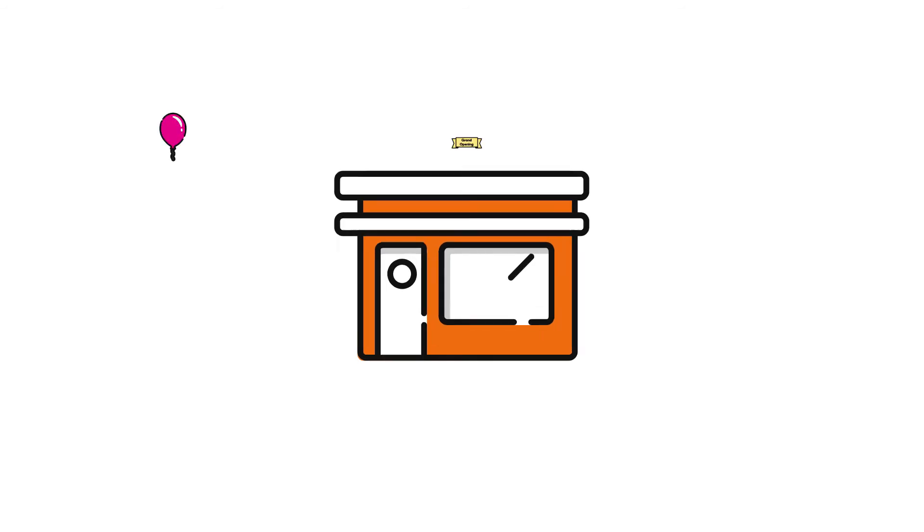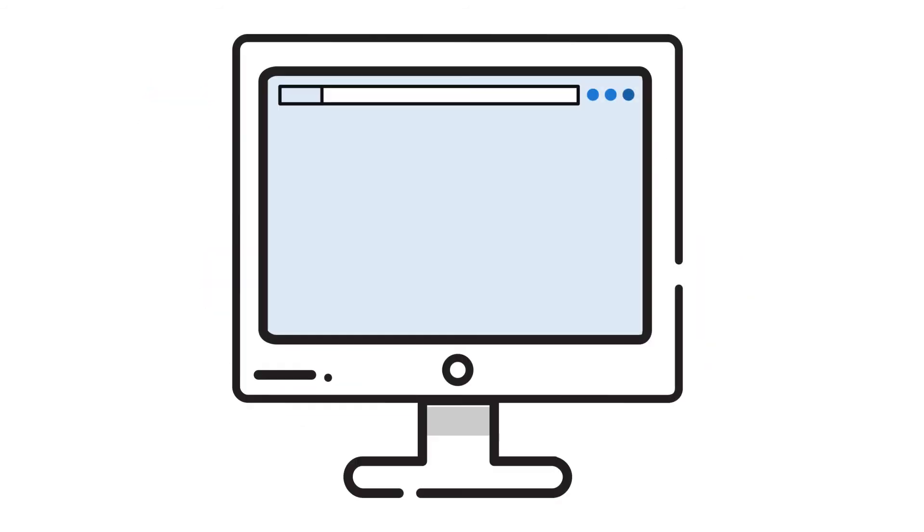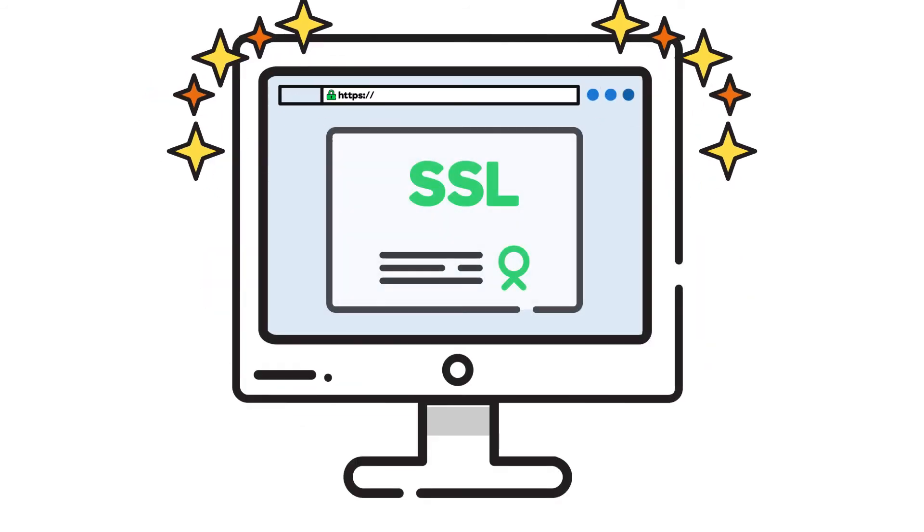No business is too small or too new to protect its online customers and business reputation with an SSL certificate.